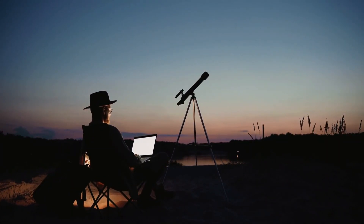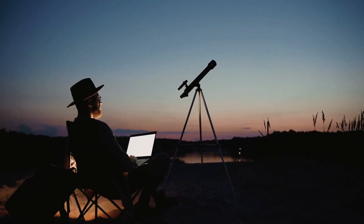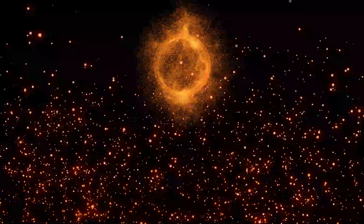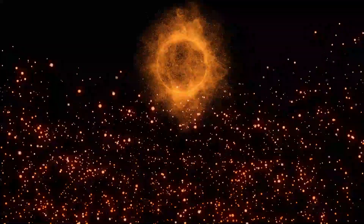Black holes can also collide, creating ripples in spacetime called gravitational waves. These waves were first detected in 2015 by LIGO, confirming a prediction made by Einstein over 100 years ago.